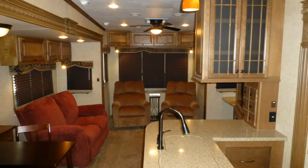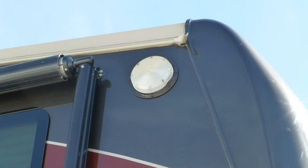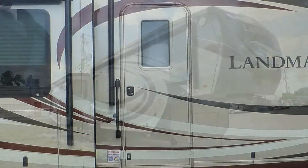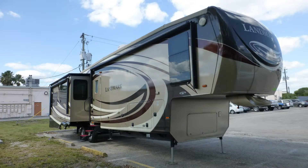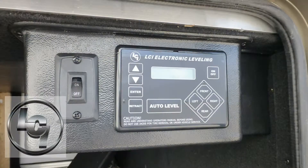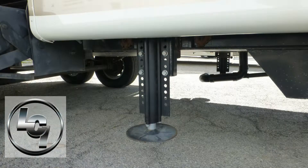Shroud yourself in luxury when you step into this top-of-the-line fifth-wheel camper. Safety features include security lighting and an entry-door deadbolt. Having arrived in style at your destination, leveling your camper is easy with the hydraulic landing gear and electronic leveling system.